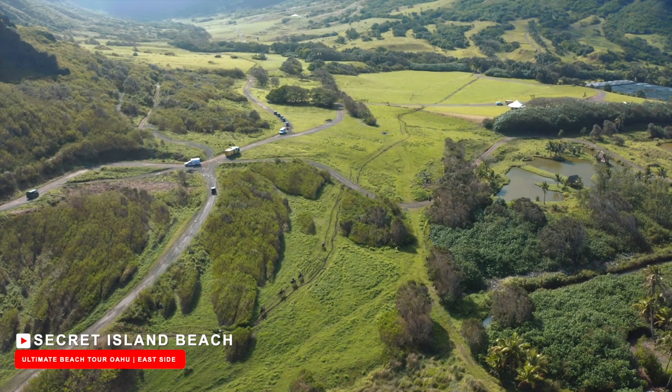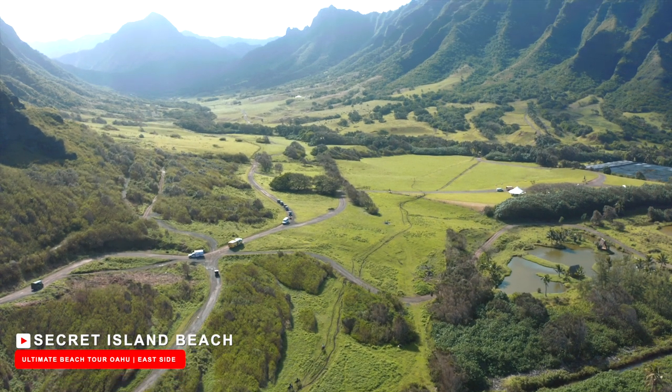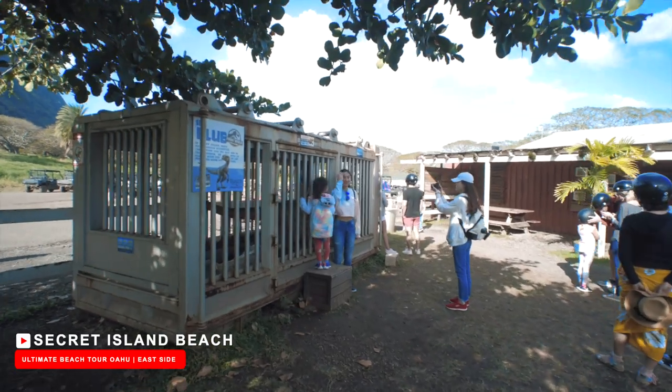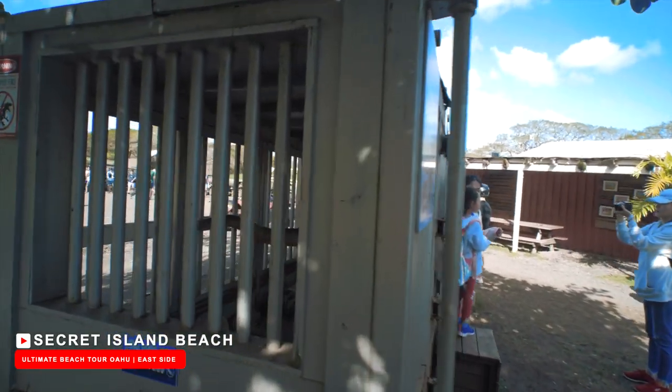This is where dozens of movies were shot, including Jurassic Park, Jurassic World, 50 First Dates, Hawaii Five-0, Pearl Harbor, Godzilla, Jumanji, and so many others. The cool part about this tour is you can still see the props used in the movies, so it's like taking a tour on an outdoor movie set.